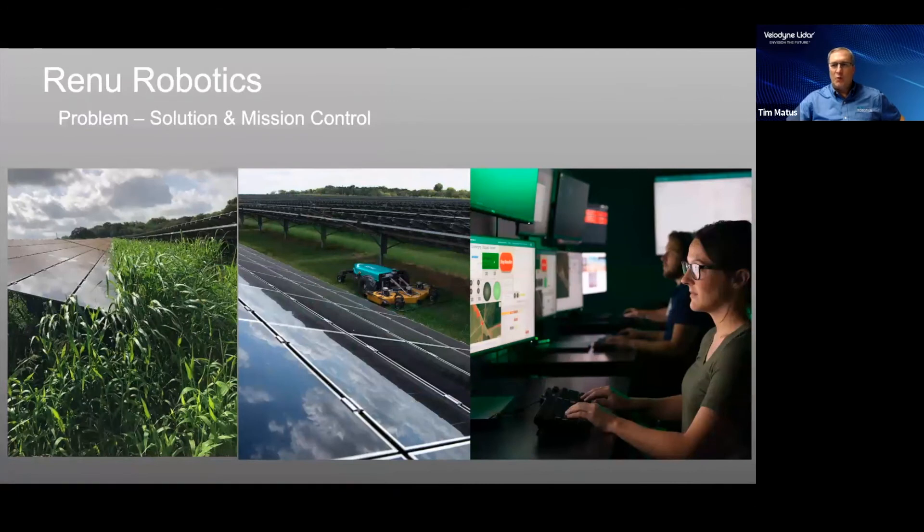We are often asked what the problem is and what we are solving. The first picture shows a typical solar site where grass growth is heavy and starts to impede production of solar power. The second picture shows our RenewBot running around and underneath the solar panels, keeping it maintained without having to cut a lot of grass at one time. The third picture is our mission control, where people are monitoring robots — seeing where they are located, how they are operating in the field, what they are cutting, any issues that come up, and the charge on the batteries. They are monitoring 24/7.